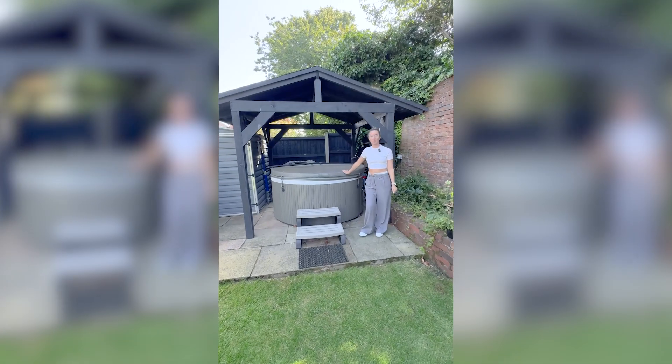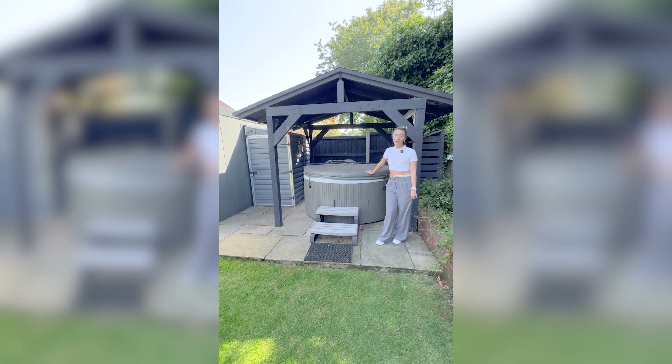Another huge plus of this property: it comes with its own hot tub, so you don't even need to go to the spa.